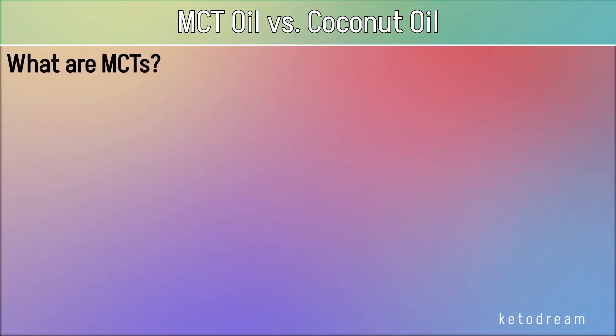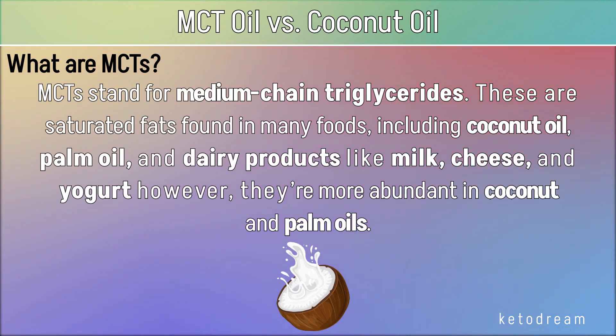What are MCTs? MCTs stand for medium-chain triglycerides. These are saturated fats found in many foods, including coconut oil, palm oil, and dairy products like milk, cheese, and yogurt. However, they're more abundant in coconut and palm oils.